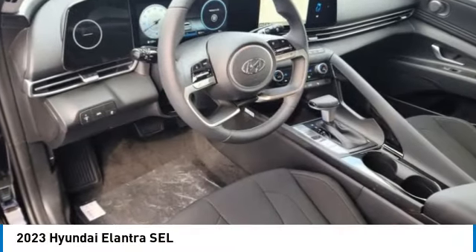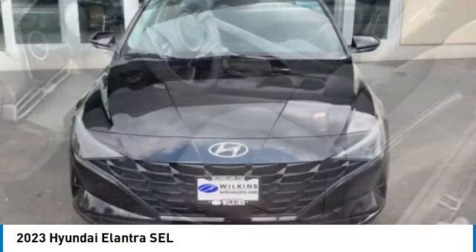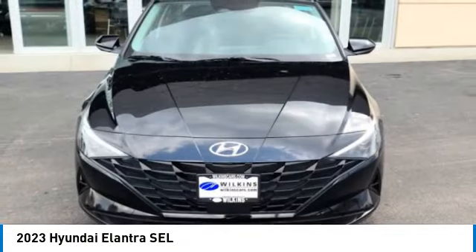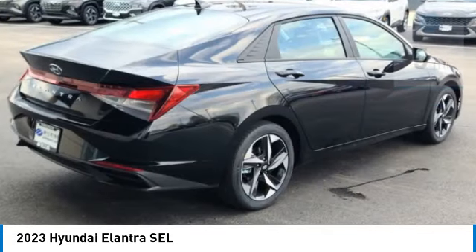Looking for the right vehicle? Check out the 2023 Elantra. The Elantra boasts the most interior room in its class and gets an exceptional 35 miles per gallon. With its luxurious standard features, the Elantra is an easy choice. This vehicle has less than 100 miles.